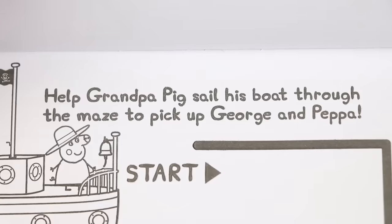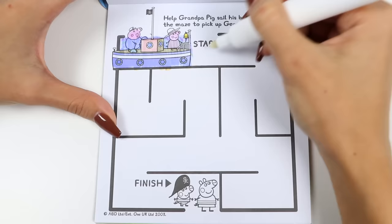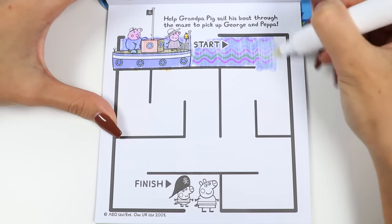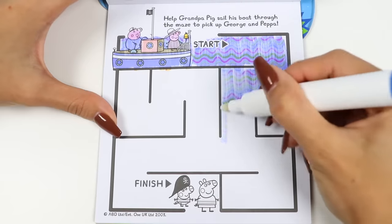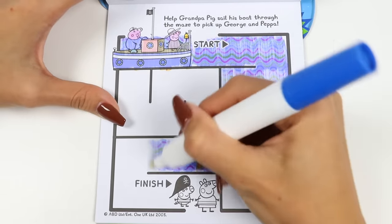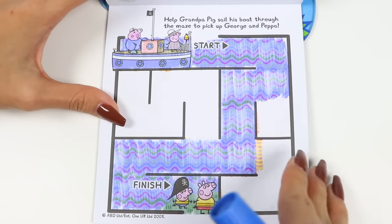Oh, check out this maze! It says help Grandpa Pig sail his boat through the maze to pick up George and Peppa! Okay Grandpa, don't worry, we'll help you find your grandkids! We need to color and follow the blue stream! If you go the wrong way, it turns yellow! We made it to Peppa and George! Fantastic job!